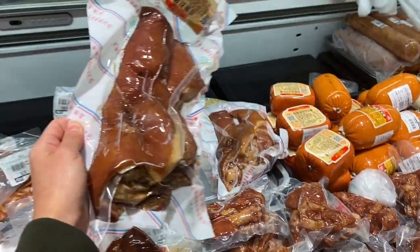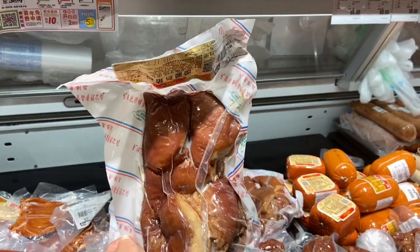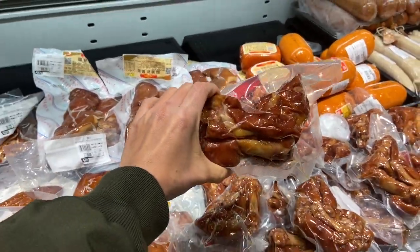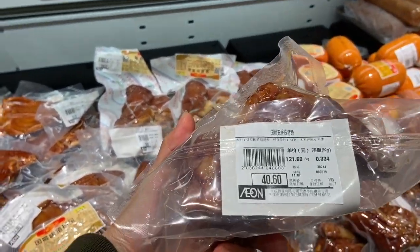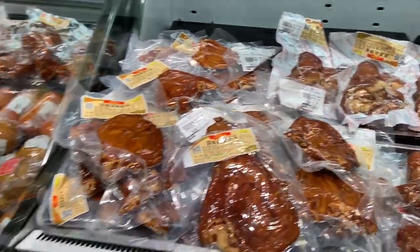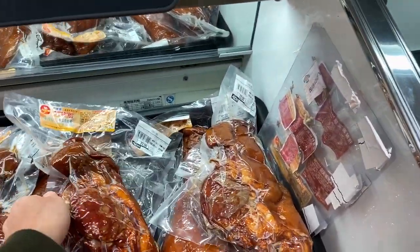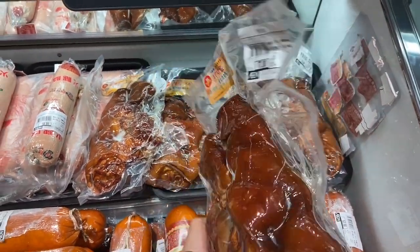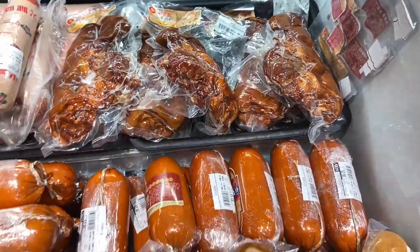There are dried and preserved meats — you just have to cook this one. I've never tried these. I always see them in the supermarket but I'm not sure what they are. This one is only 40.6 RMB. They also have exotic food at 7 to 7.7 RMB — I'm curious what they taste like.